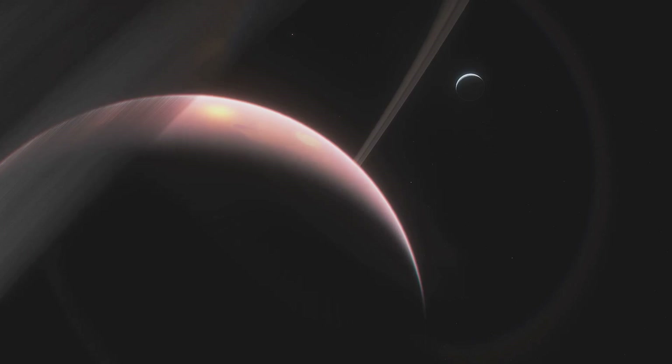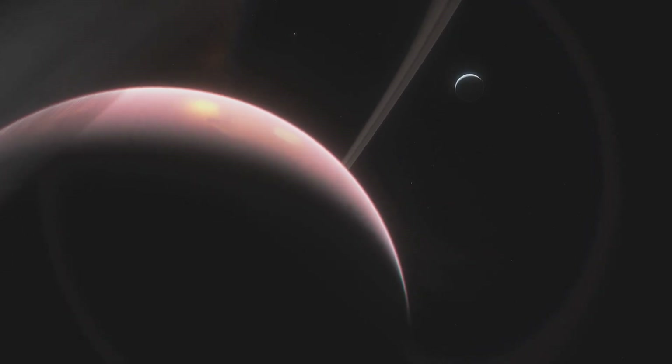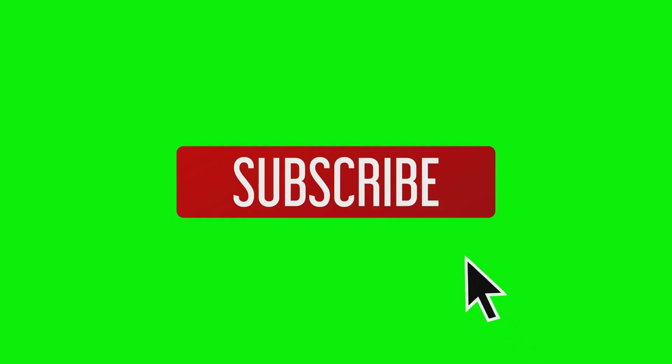And who knows, one day we might just find that we're not alone in the universe. Thanks for watching. Don't forget to like, comment, and subscribe for more awe-inspiring journeys into the cosmos. Until next time, keep exploring.